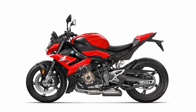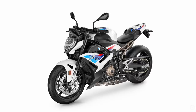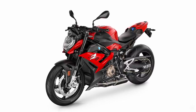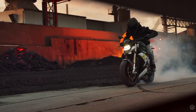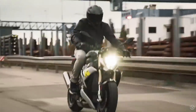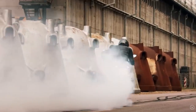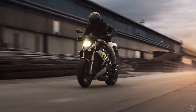Riders wanting the best from their S1000R should definitely opt for the riding modes pro option, which allows you to get the most out of the hardware on the bike. MSR or engine drag control has now been included for the first time, and I think that's going to be a really nice feature, combining with the slipper clutch to allow you to modulate engine braking — allowing you to slide the rear a little bit into the corner should you want to, or dial it back perfectly to your taste.